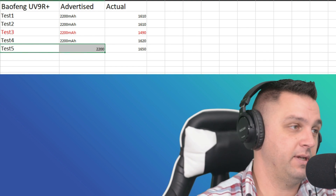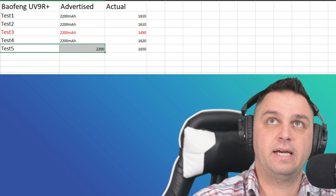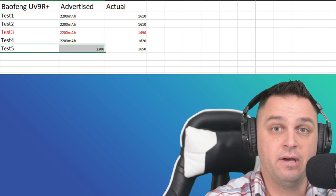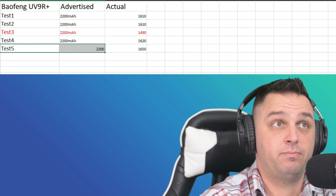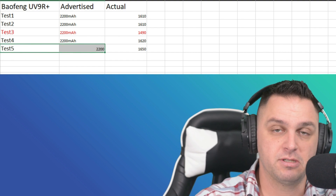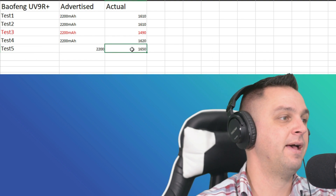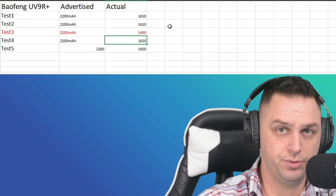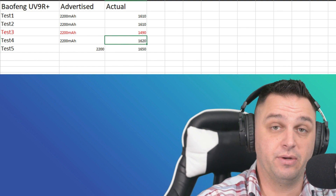I would be more than happy to test more of these batteries in the future to get a better idea of whether this is a one-battery issue or a multi-battery issue. I wouldn't even be opposed to getting 3 or 4 different batteries of the same kind from the same supplier. Even when they're saying it's true 2,200 milliamp hours, you necessarily can't believe everything you read on the internet.